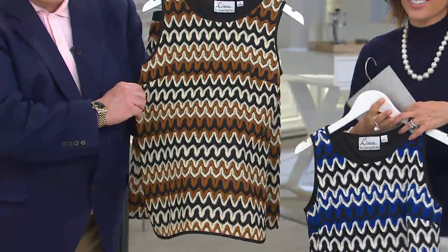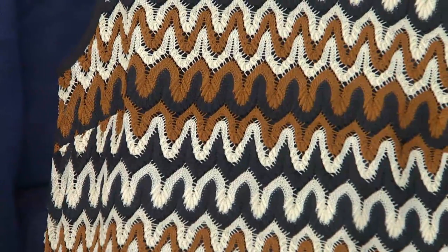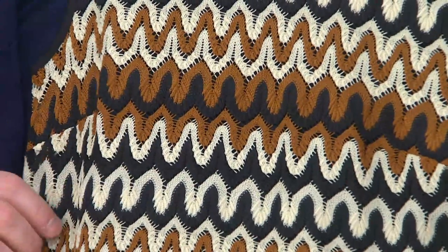We're going to get a great view — stay right there, Louis. Look at the pattern on this. I mean, this is a beautiful, beautiful design.